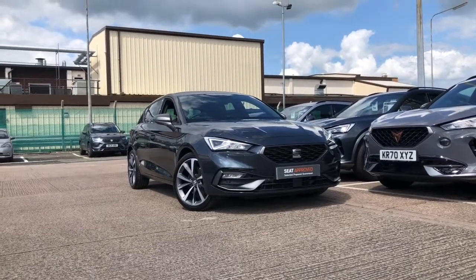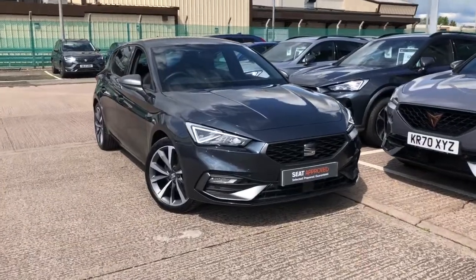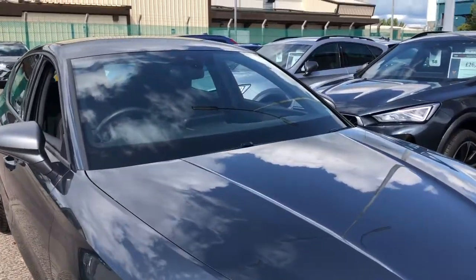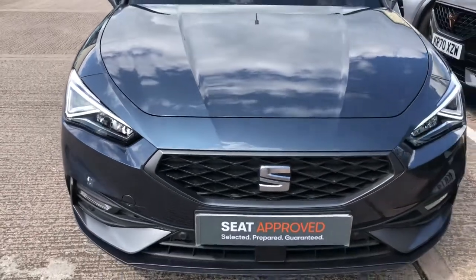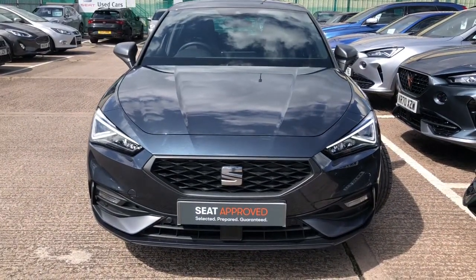Hi, welcome to Cruise SEAT. This is a quick video tour of this approved used Leon in our stock. This is the SEAT Leon, a five-door vehicle. It's the 1.5 ETSI and it is a 150 vehicle. This is an Evo FR First Edition and it is a DSG automatic.